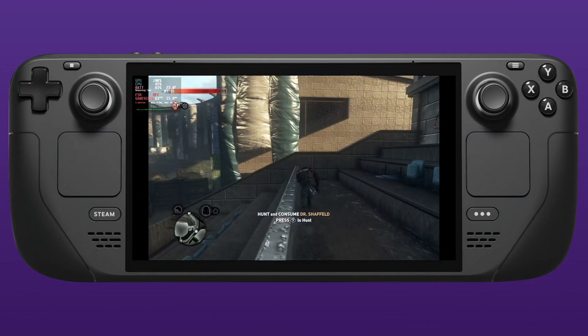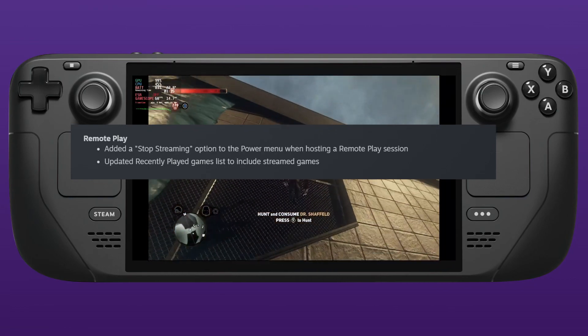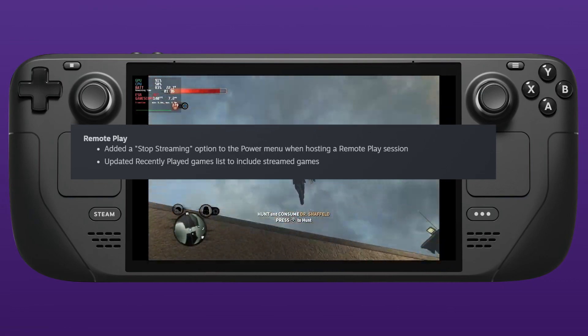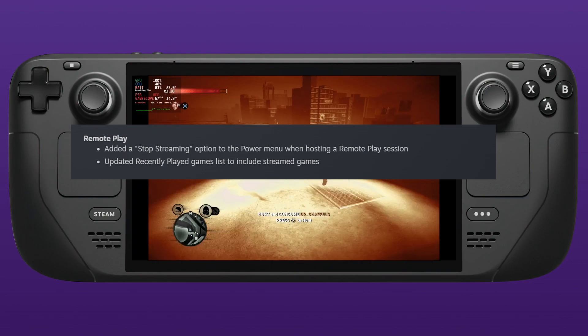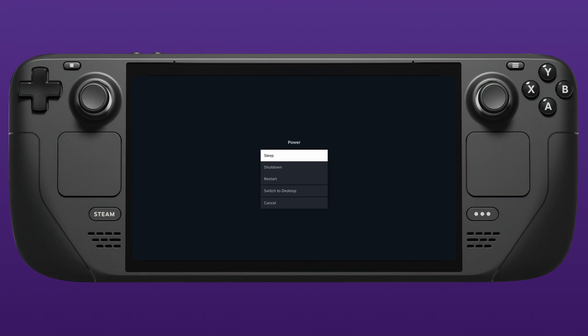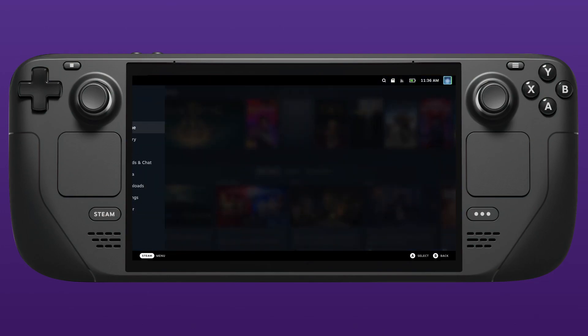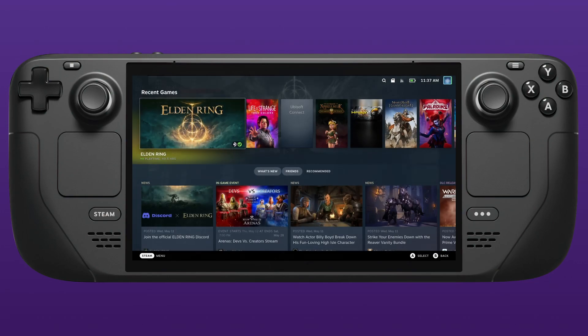For remote play, they've added a stop streaming option to the power menu when hosting a remote play session. This doesn't show up in my menu, so I'm wondering if this applies when you're remote playing off your Steam Deck from a PC, rather than remote playing a PC on your Steam Deck. Lastly, recently played games that are streamed now show in the recently played games section.